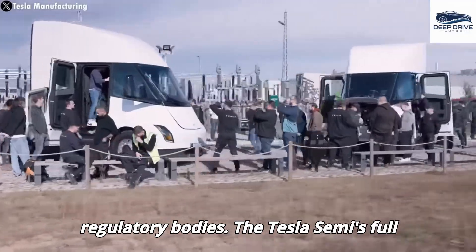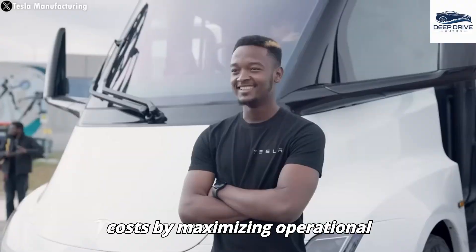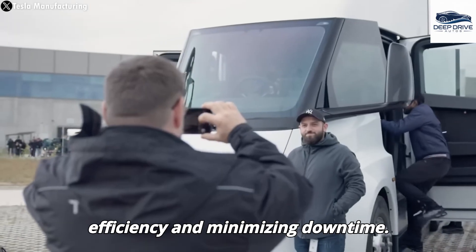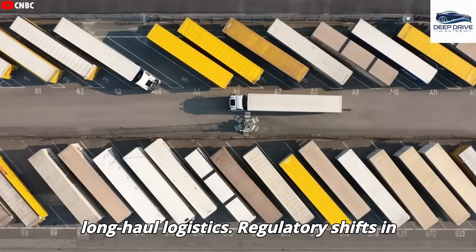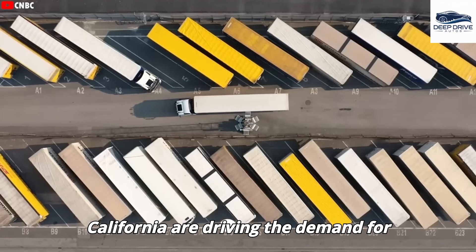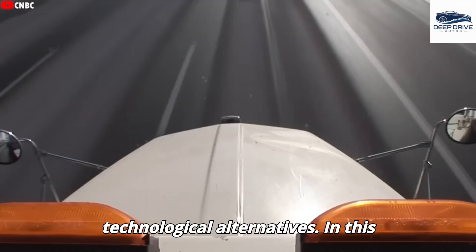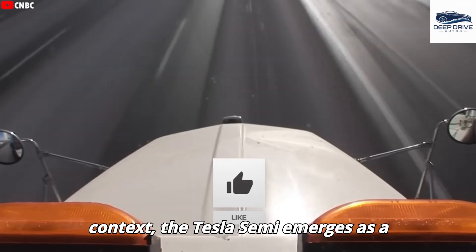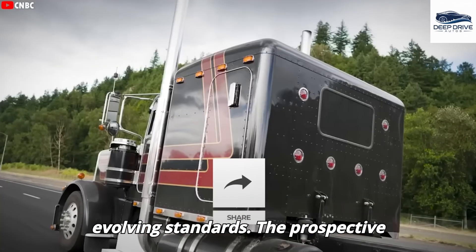The Tesla Semi's full self-driving capabilities contribute significantly to lowering total ownership costs by maximizing operational efficiency and minimizing downtime. Regulatory shifts in California are driving the demand for electric trucks, as stricter emissions regulations propel the search for cleaner technological alternatives, with the Tesla Semi emerging as a prime candidate for meeting these evolving standards.